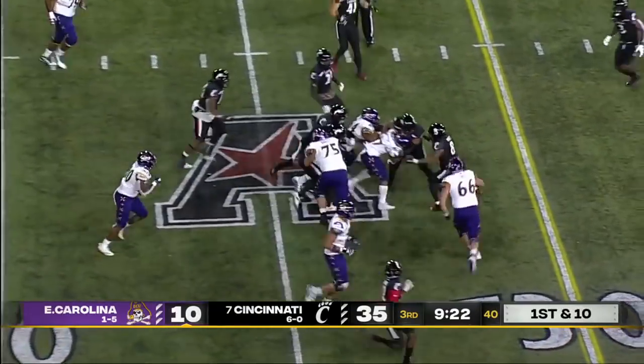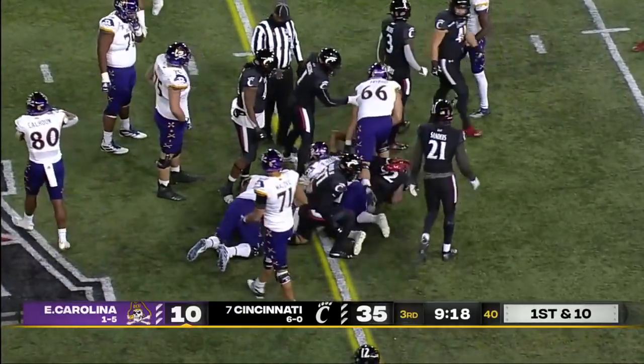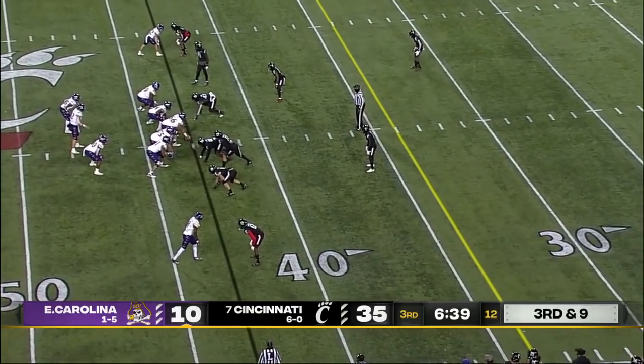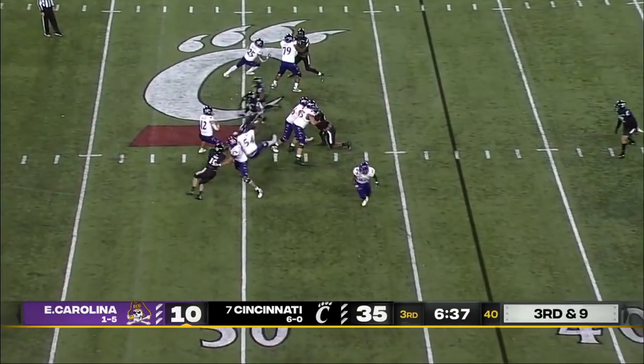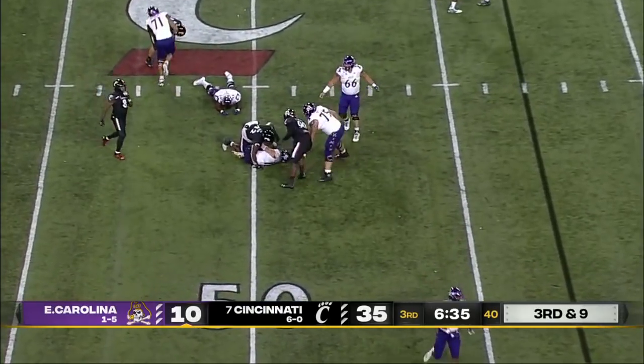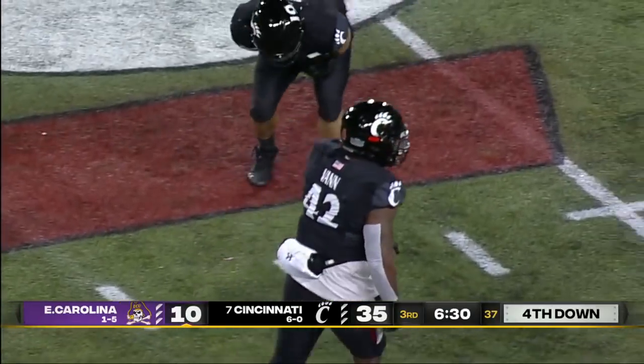He will run on first down, and it is Harris plunging forward right near the line to gain. Way down at the bottom of their conference, all the way to the top — James Madison obviously with that great run to the FCS championship. As they get there, it's Malik Van with the sack.